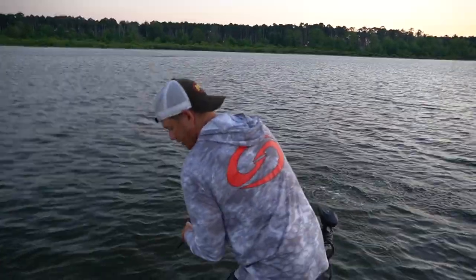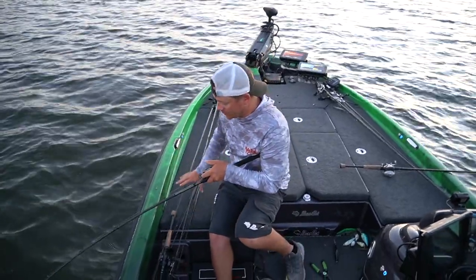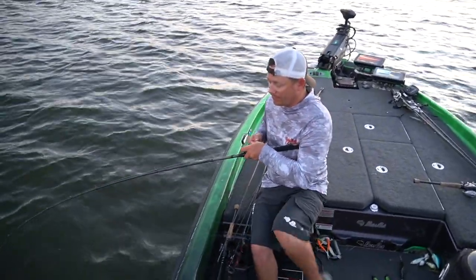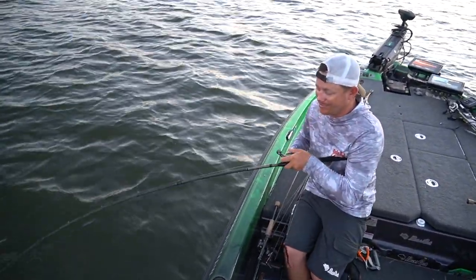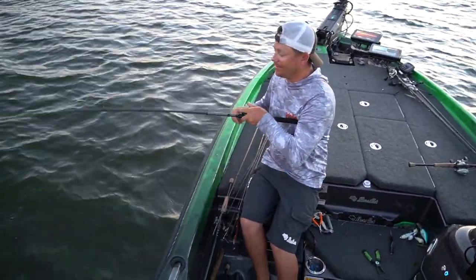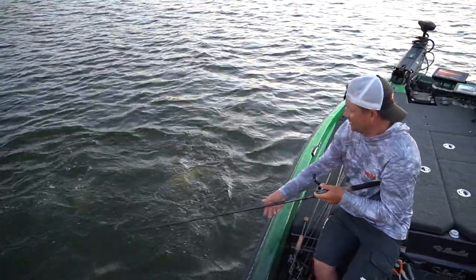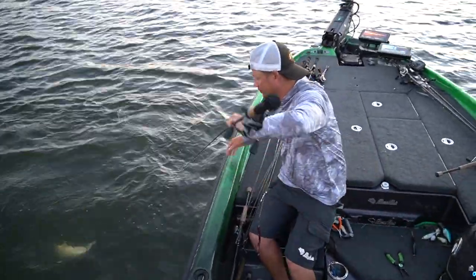Oh my God! I picked up that Thunder Cricket today and started fishing it trying to catch a big fish — and that's exactly what I've done. This is a Sam Rayburn giant. Knew this fish was going to come; it just didn't come when I really wanted it to. Where was this fish yesterday? Yeah, this is one of those real big ones.